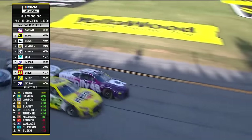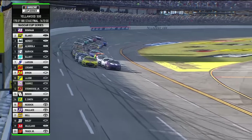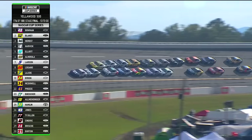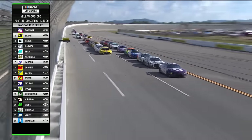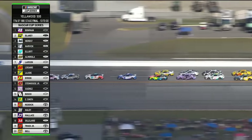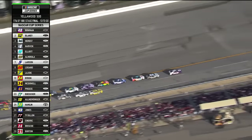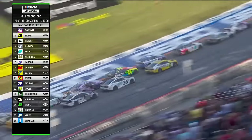13 laps to go at Talladega — green flag back in the air. That outside line is not getting going. Will Herbst use the right amount of aggression when he pushes this 12 car? It's taking them a long time to get going, they're losing multiple spots. Finally they got a little momentum, but they're really not moving anywhere down the back straightaway. Four cars had cleared that 12 of Blaney, now five cars are in front on that low line.